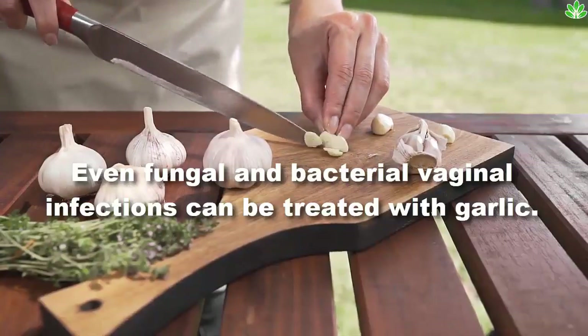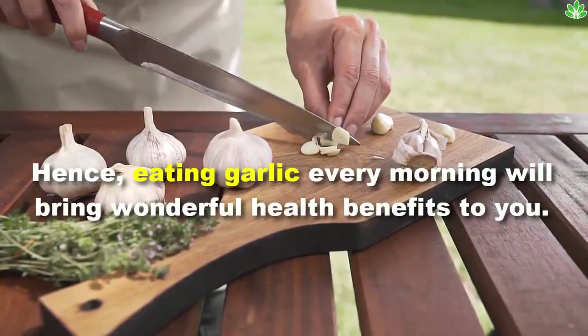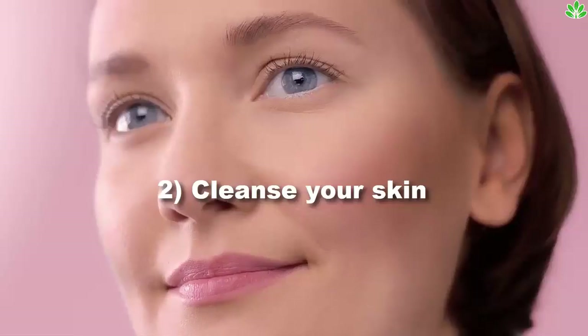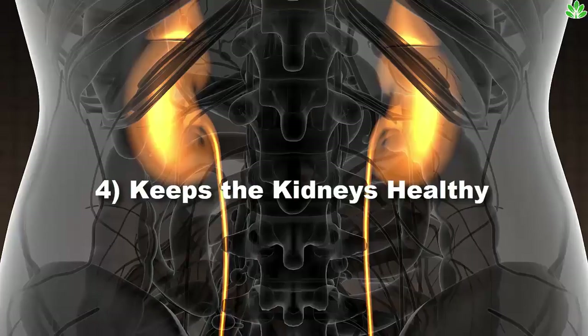Garlic is also a wonderful solution for most cardiovascular diseases. Even fungal and bacterial vaginal infections can be treated with garlic. Eating garlic every morning will bring wonderful health benefits to you, including boosting your immune system, cleansing your skin, and controlling your appetite.